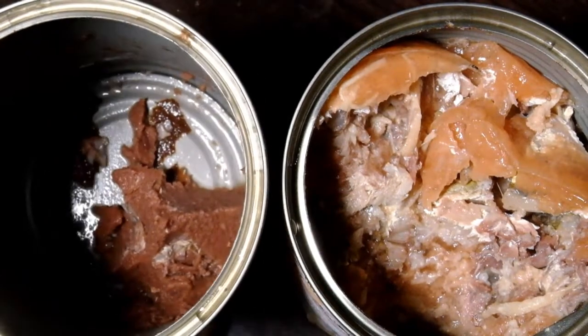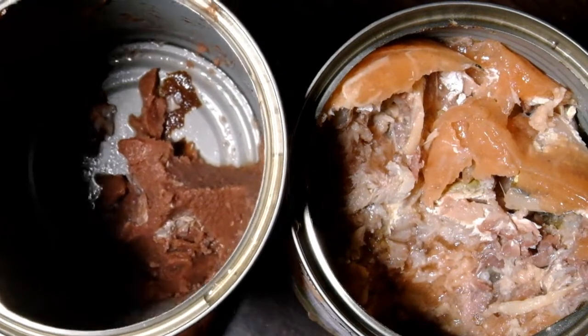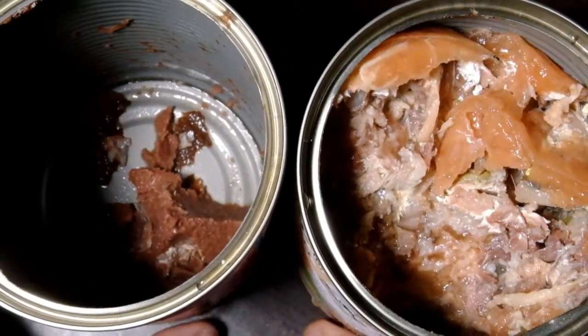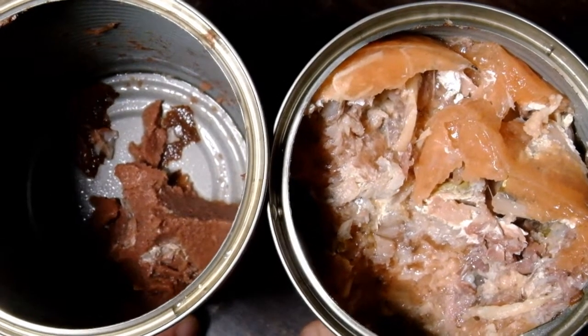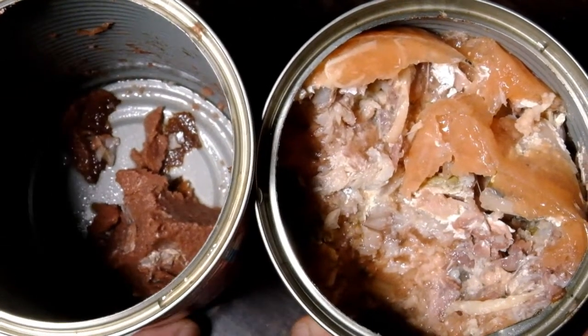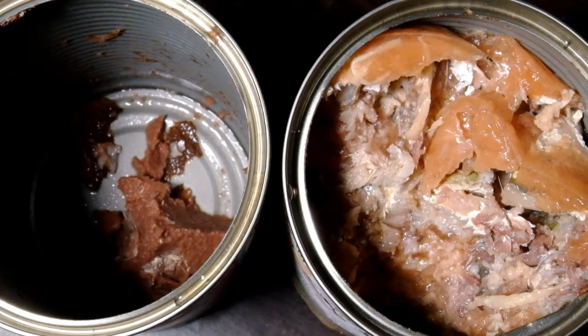Itong sa kaliwa, mas madali sya mangoya ng pusa, particularly pag medyo wala silang gano'ng kumain. If I were to choose between the two, it doesn't really make any difference, but I do like the Pet Plus a little more than the Whiskas. And since mas mura sya ng 10 pesos.